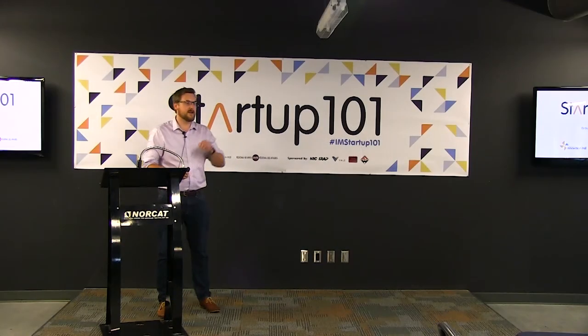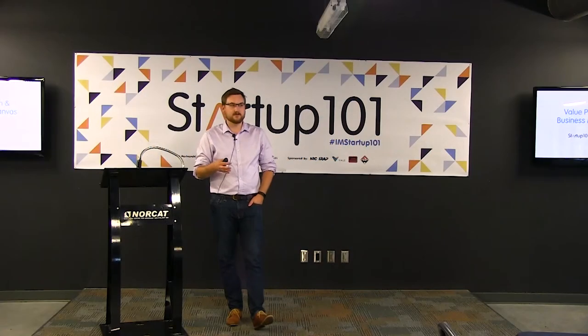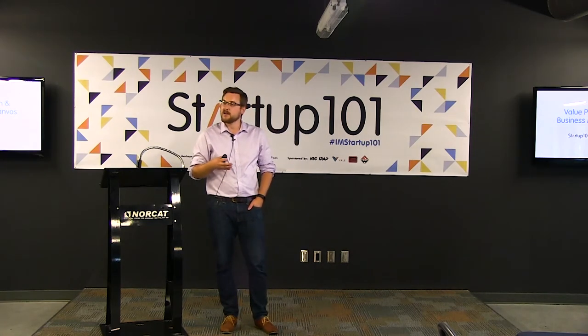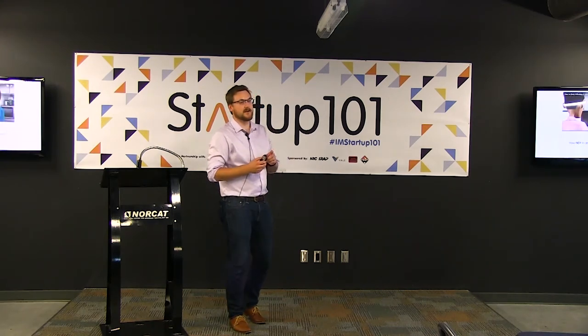Thank you for coming out to lecture number two of Startup 101. My name is Kyle McCall. Tonight's lecture is on the value proposition and the business model canvas — really the building blocks of any startup, and the first time you translate your idea from your brain or the back of a napkin into something more formalized. We've got a couple of exercises to work through to help crystallize that idea. We're going to start with how not to articulate a value proposition.